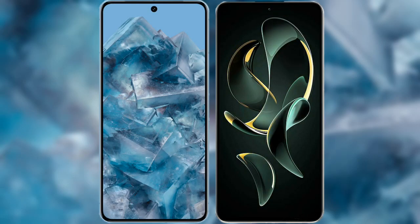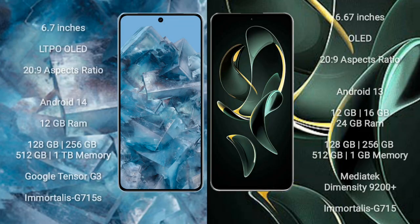I will compare the new Google Pixel 8 Pro with the Redmi K60 Ultra. The Google Pixel 8 Pro comes with a 6.7-inch LTPO OLED display and an aspect ratio of 20:9. The Redmi K60 Ultra comes with a 6.67-inch OLED display and an aspect ratio of 20:9.